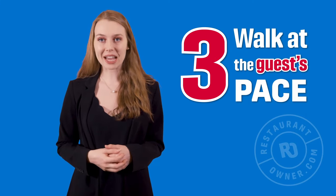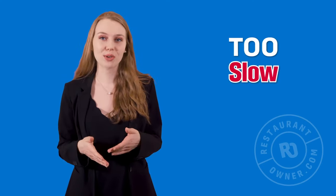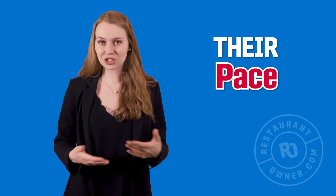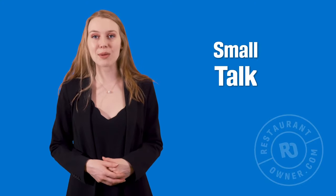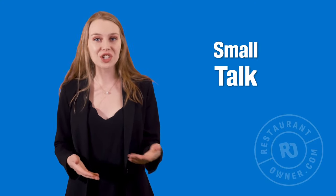Number three: match their pace. On the way to the table, do not walk too fast or too slow. Quickly notice their pace and adjust your own. I see greeters race to the table, especially when it's busy, only to turn around and find that the guests are nowhere in sight, and then they have to awkwardly backtrack to find them. Hospitality is all about matching the guest's pace. When you walk fast, guests will naturally feel rushed — that is not the emotion you want them to feel. Try to make small talk as you walk to the table. This gives you a natural reason to turn your head and see if they are following you at a comfortable pace.